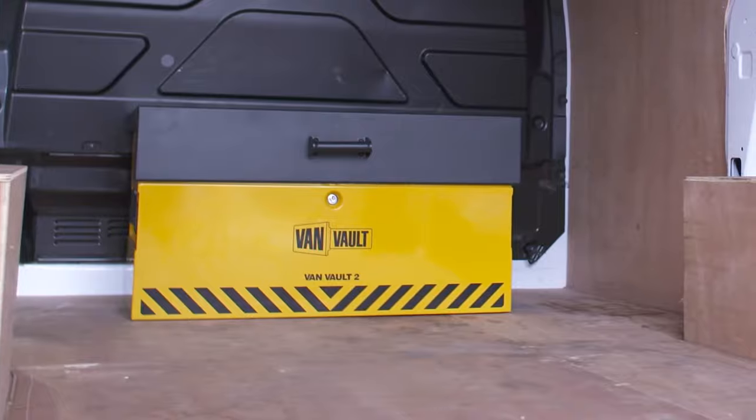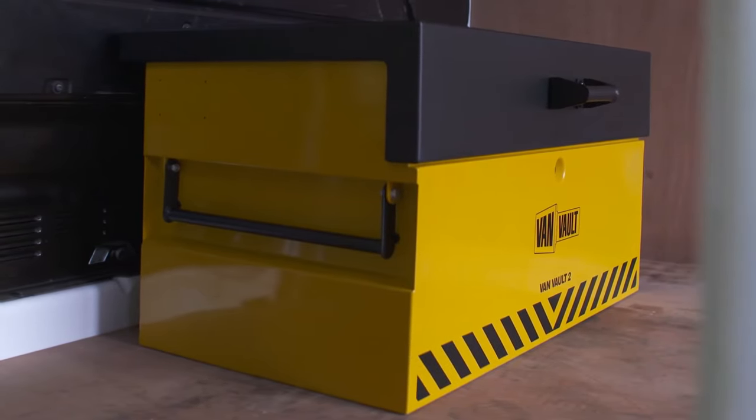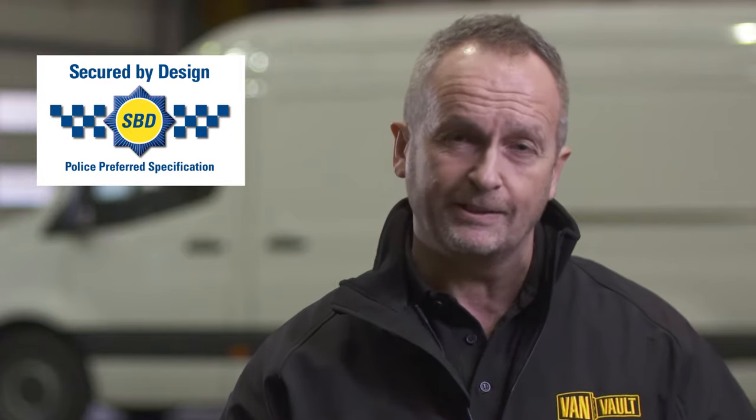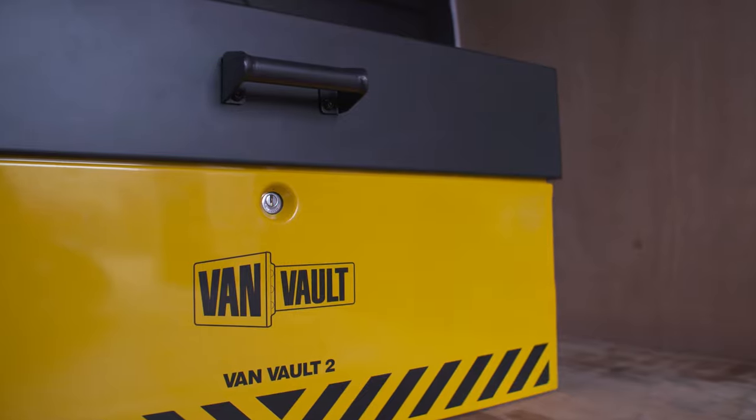This impressive piece of kit is the Vanvolt 2. It's the first secure storage product designed for vehicles to have been independently tested and certified by Secured by Design, the UK's official police approved standard. Its heavy-duty steel body has been designed to withstand the most determined attack.